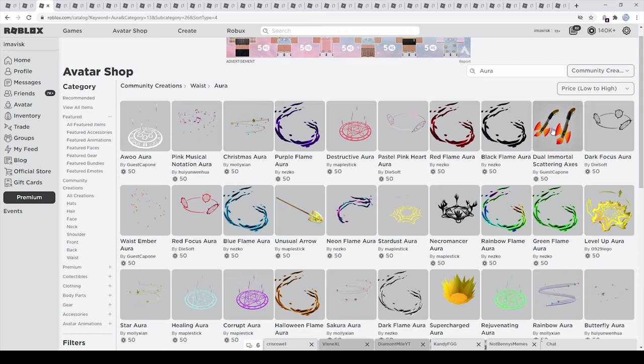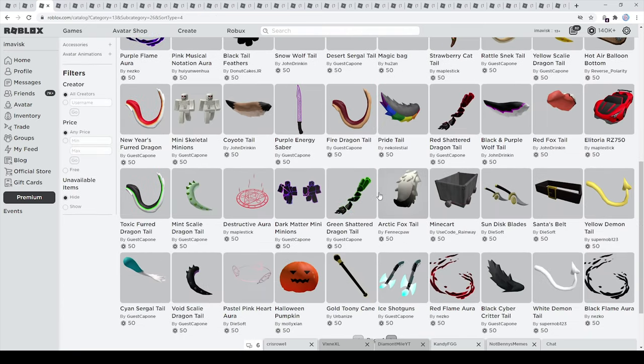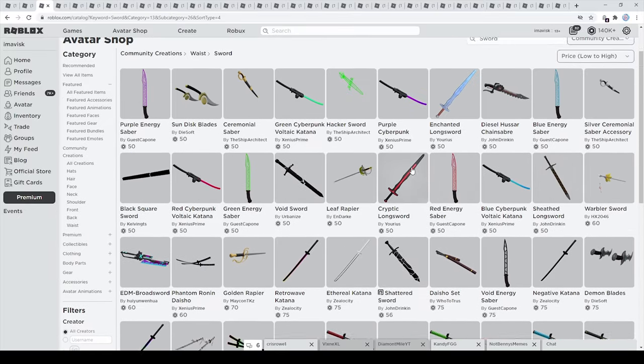We have the dual immortal scattering axes made by Gascapone — I personally think these are very nice. And of course there are a few other waist accessories you could go for. As an example, you have some pretty cool looking swords in this category as well, and I think that's pretty amazing.